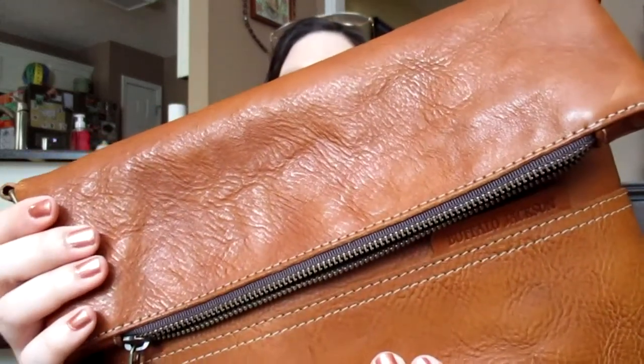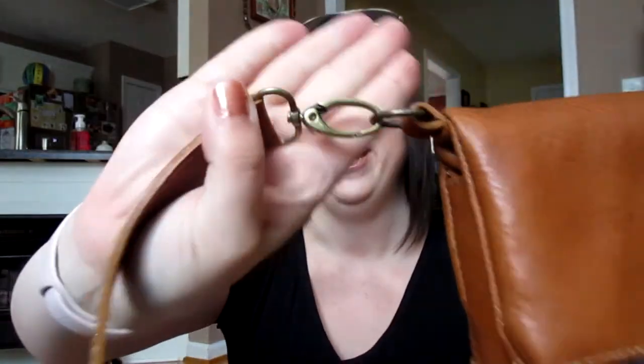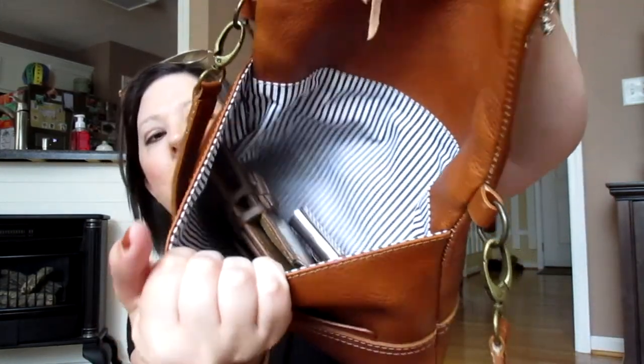As you can see, it still has a beautiful texture to it. It has softened already — I've only had it a week. It's got beautiful antique brass hardware on it as well. And I am loving this bag so much. It holds a lot more than you would think. One of the things I love most is the lining — look at that beautiful black and white striped lining. It's a beautiful contrast with this saddle tan leather color.